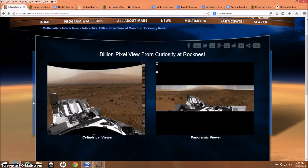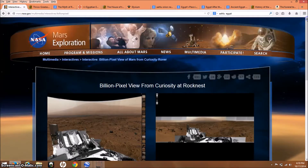Hey everybody, I just wanted to share this really cool website with you. I know a lot of you like to explore and look at stuff on Mars, and this is one of my favorite sites. It's called Mars Exploration from NASA — it's called Billion Pixel View from Curiosity. I'll leave the link below.